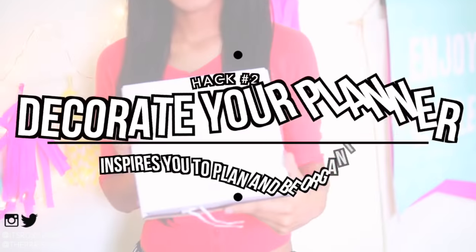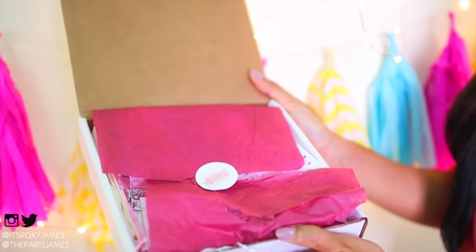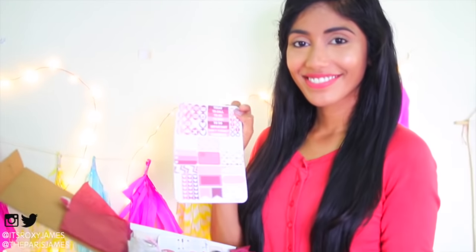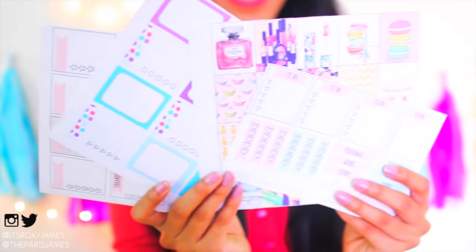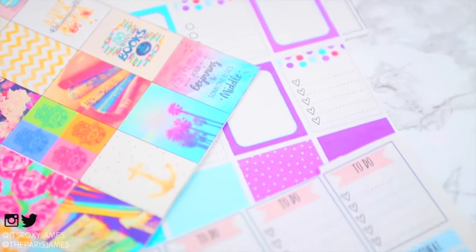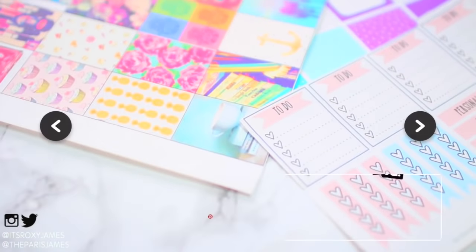Hack number two is to decorate your planner, because this will inspire you to plan and stay motivated and organized. You can buy planner supplies, or you can sign up for the Planner Addict Box, which I personally love — it saves me so much time and money and it's only $15 a month for a ton of cute planner supplies. If you don't want to spend any money, there's also a free option where you can make your own stickers or get free printables online.